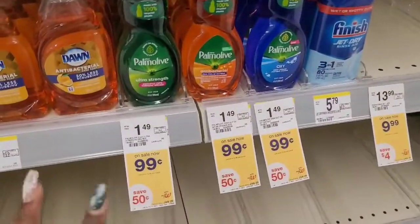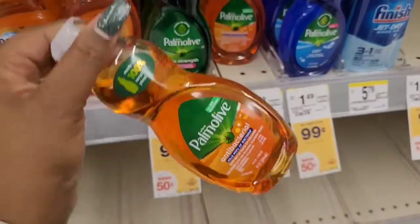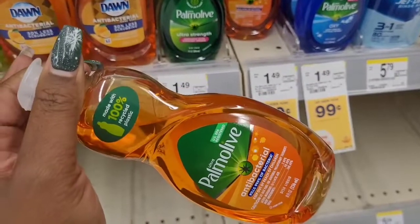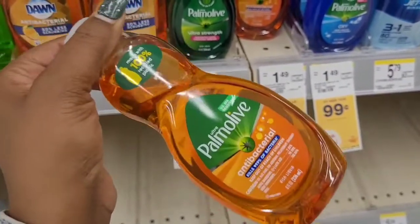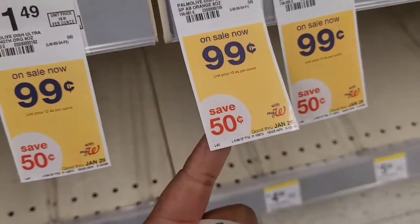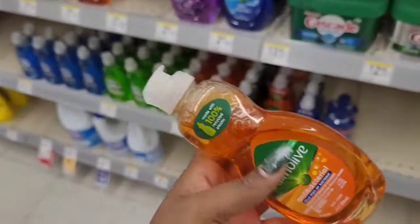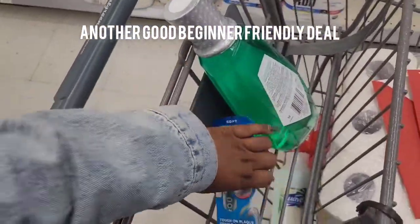I'm also going to go ahead and grab one of these Palm Olive antibacterial hand soaps — the small little one. I do have a spend-$20-earn-$5 Walgreens cash deal, so I'm trying to reach my $20 as well. I'm going to pick this up for 99 cents and then I have a 50-cent-off coupon. Actually, I'll put this one back and explain when I break it down — it's just a small filler. I'm going to do this transaction separate.